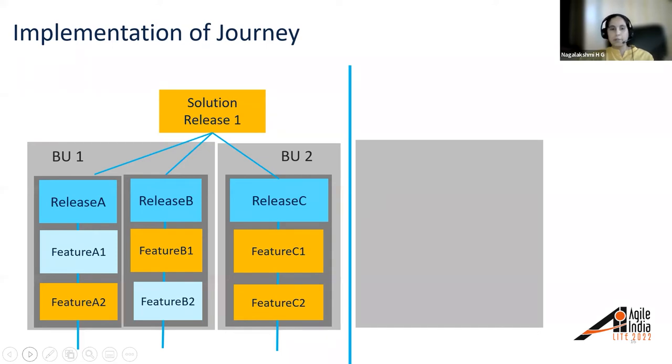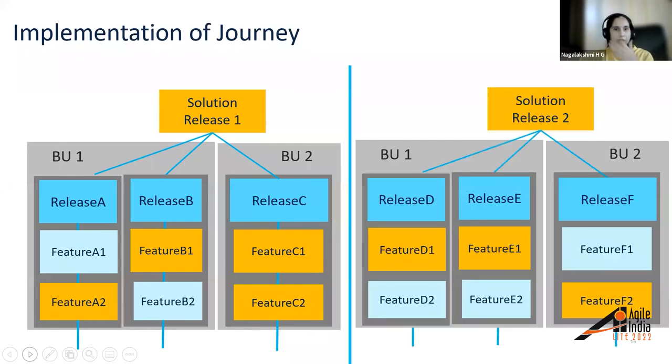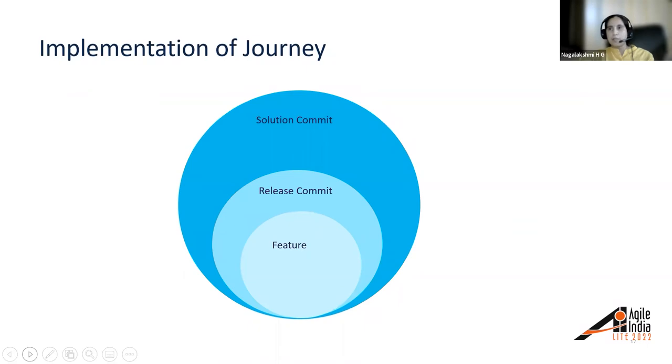As each solution release nears a planning phase, the detailing is done and requirements are prioritized within all products in their respective product roadmaps by the product line management team. This enables engineering teams to have greater detail to scope, plan, and commit. We have two solution releases with various business units contributing, each running multiple product releases. The features needed by each solution release are highlighted in different colors. Each feature is part of a release, and the releases are encompassed in a solution — these form the commits that go in for the respective stream.